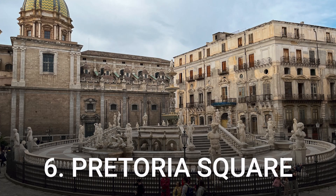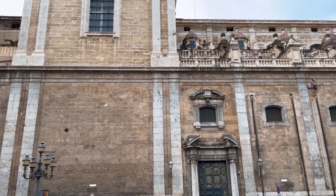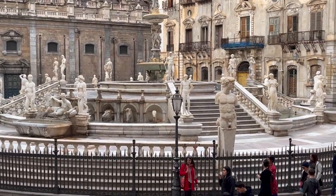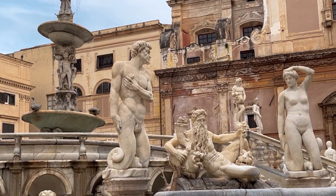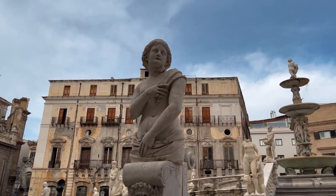Number 6: Pretoria Square. A stone's throw from Quattro Canti, Piazza Pretoria is another scenic spot popular with tourists. The square is dominated by the monumental 16th-century Pretorian fountain, featuring ornate, tiered designs and nude statues of mythological figures. The piazza is surrounded by historic buildings and packed with tourists — all sightseeing tours, including hop-on-hop-off buses, stop here.